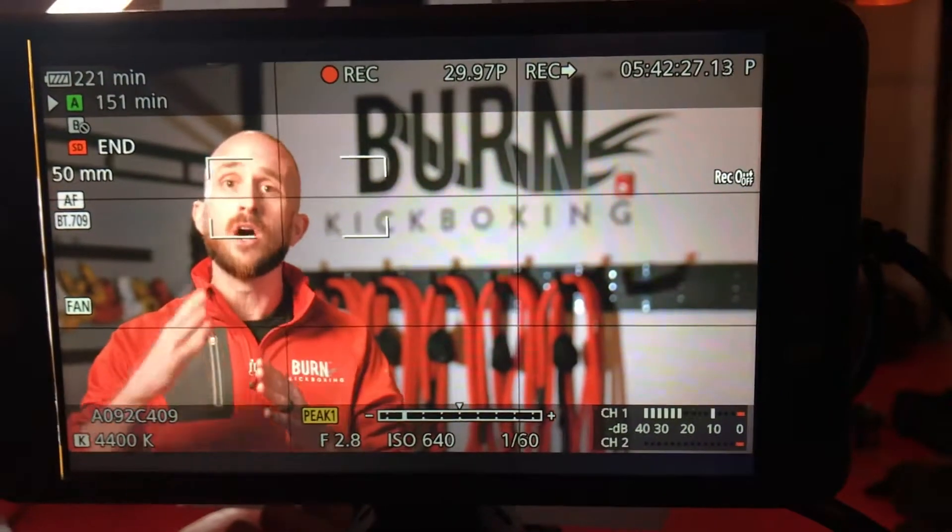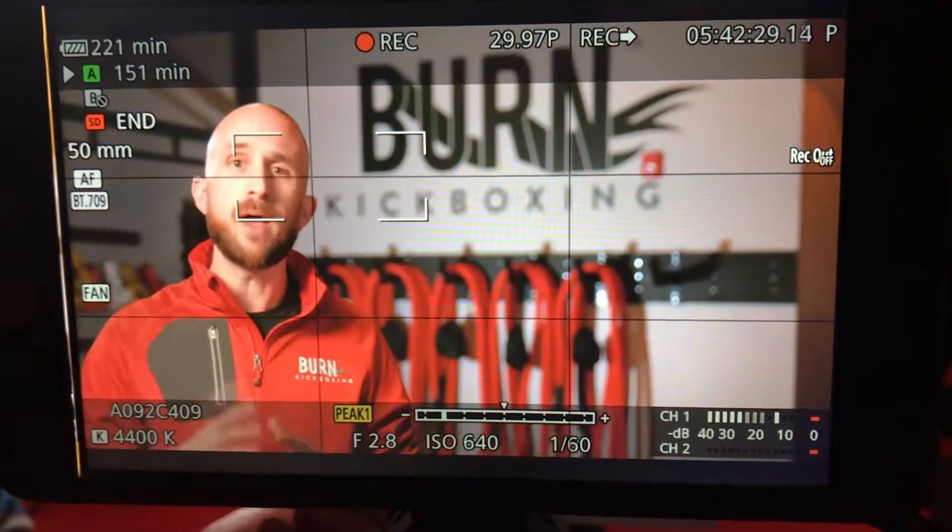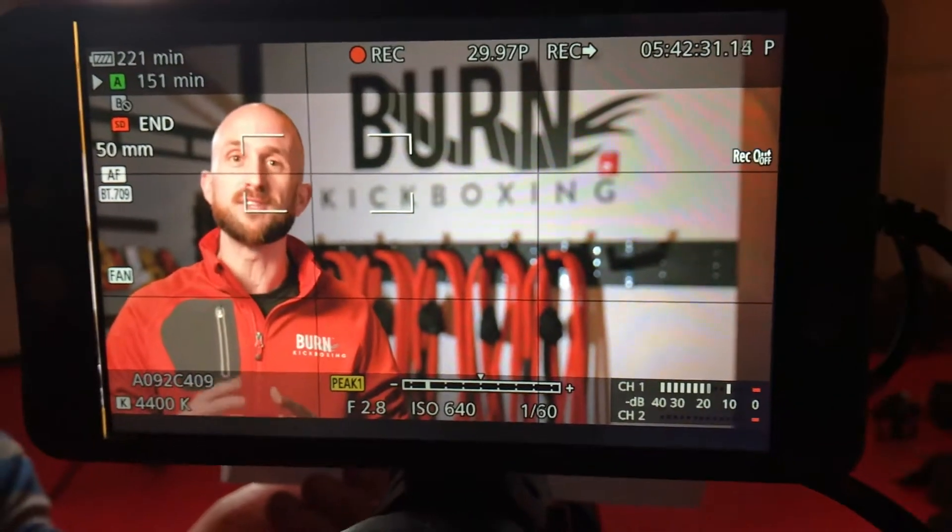While the class was still going on we were shooting another promo video where people came up and said a couple words about what Burn meant to them — things like freedom, strength, and power. We had everything set up, it was kind of crazy and chaotic, we were running around, but we got it done. We just finished up Curtis's part with his intros and outros, and now we're moving on to the next video — him explaining each move in a series of short videos.